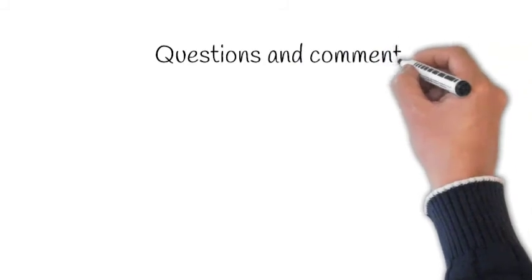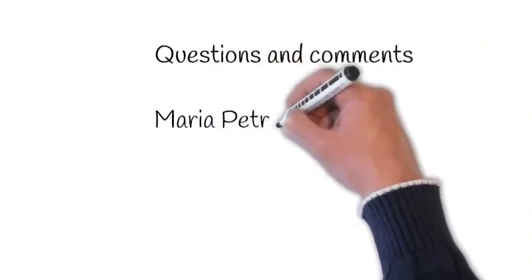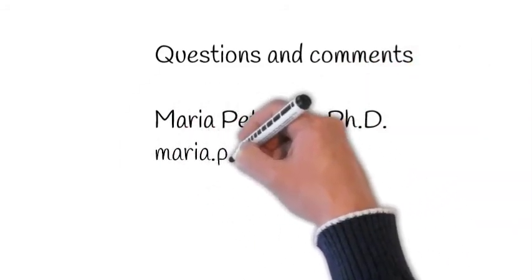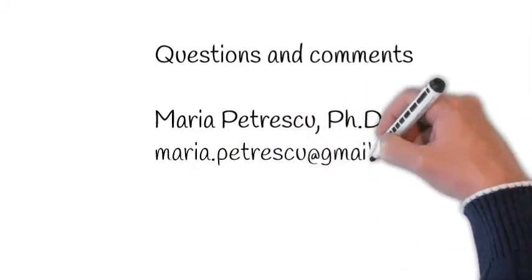Thank you very much for your attention. Here you have my email address in case you have any questions, comments, or need help. Best of luck with your online business and online communication — first of all, take part in the comments.